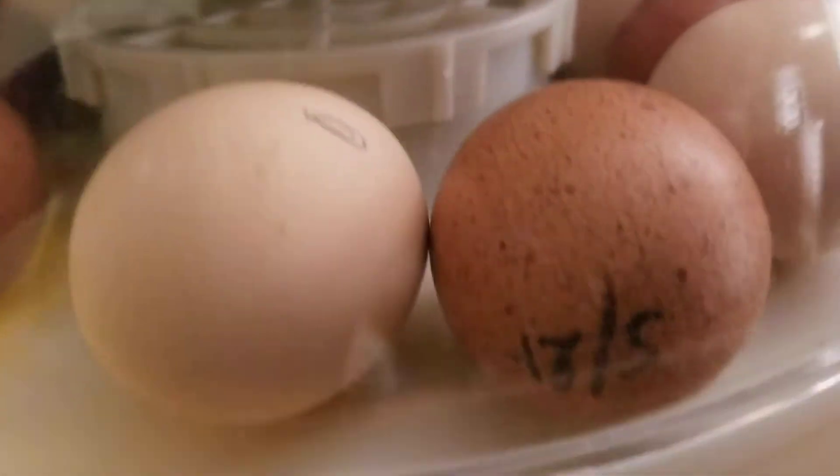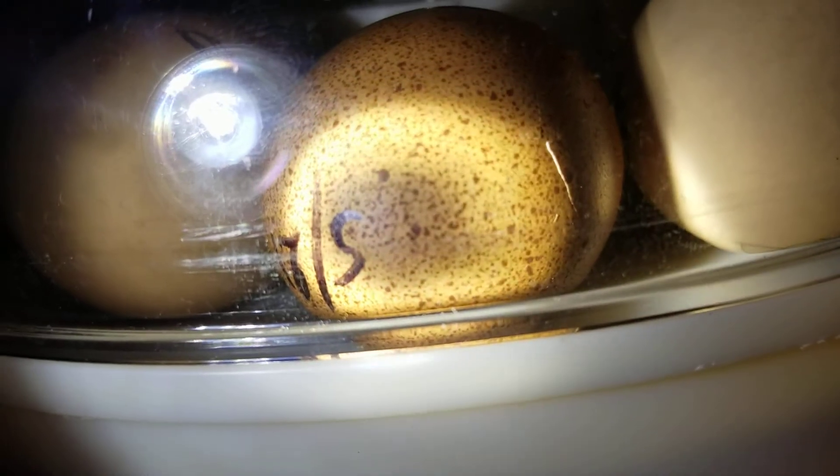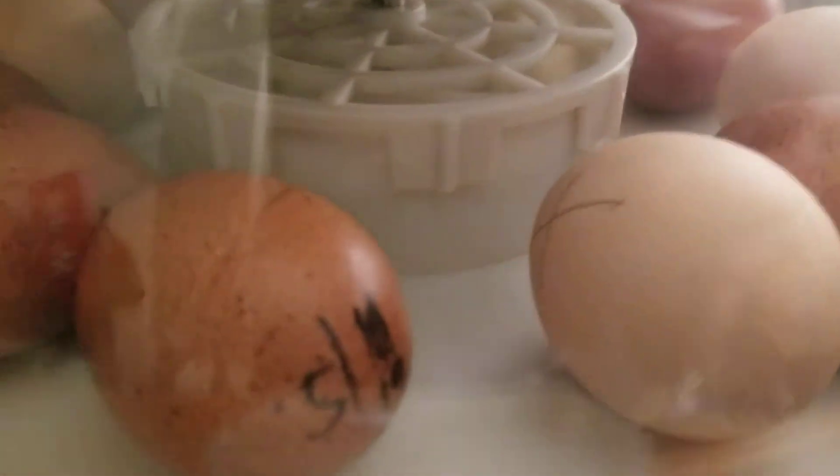And there's another one which is cracked as well. You see that spot? It's bigger now, so this guy is moving — it wasn't so big a few seconds ago. That's another crack on the egg, so yeah, these are hatching.